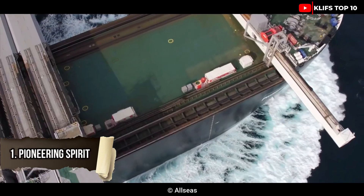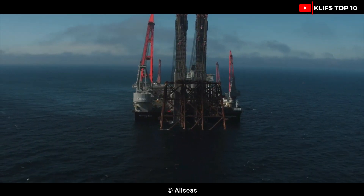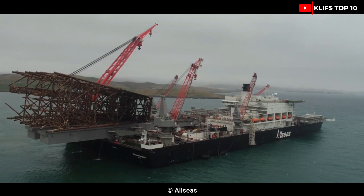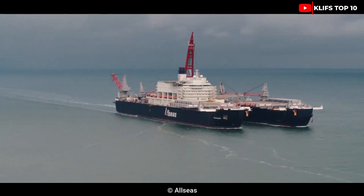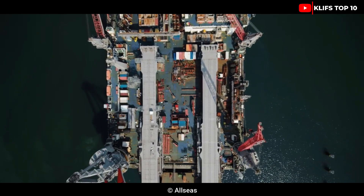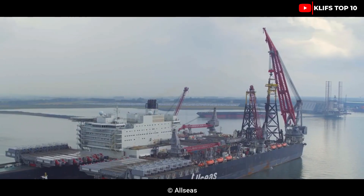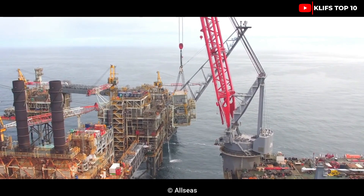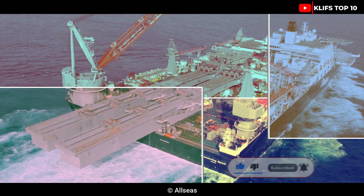#1: Pioneering Spirit was constructed in South Korea in 2014. It is a crane vessel made for installing massive oil platforms and subsea pipes by the Swiss company All Seas Group. Its length is 477 meters, its breadth is 124 meters, and its draft ranges from 10 to 27 meters. It holds the record for the fastest and heaviest lift on the high seas with a lifting capability of 48,000 tons. Please comment below on what machine to feature next, and don't forget to subscribe, like, and share.